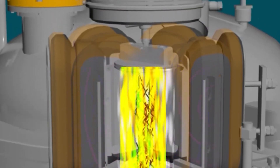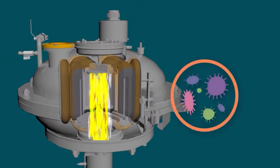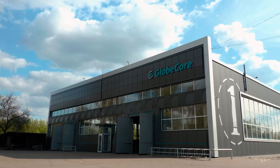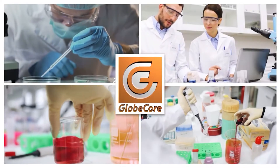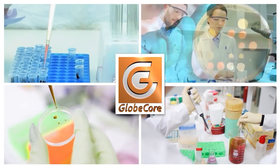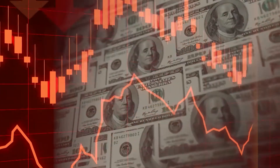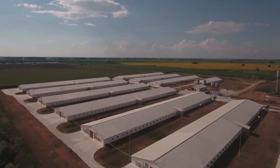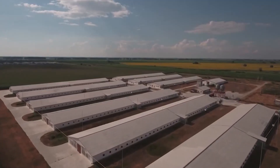When processing manure in a vortex layer, additives can be introduced, such as phosphogypsum and dolomite powder. After the processing chamber and drying, the resulting fertilizer is completely disinfected, removing pathogenic microorganisms without the use of chemical processing methods and leaving no unpleasant odor.